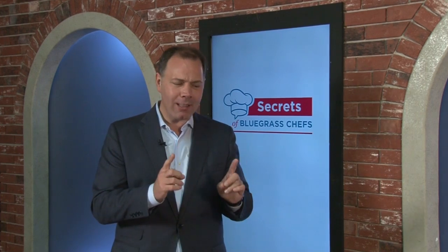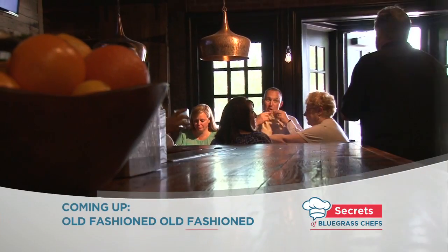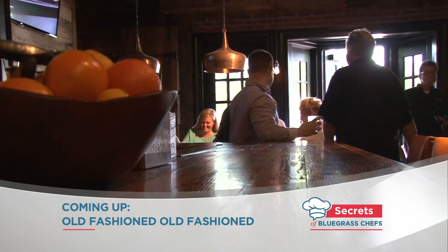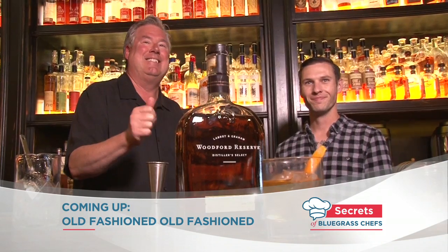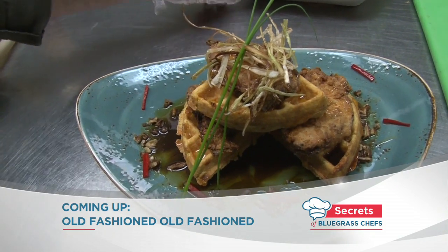By the way, the building that houses DECA dates back to the 1870s. What a lot of people may not realize is that it was most recently the Wayside Christian Mission — you'd barely recognize it now. Stay with us for more Secrets of Bluegrass Chefs as we head back to Lexington for an old-fashioned made the old-fashioned way, and chicken and waffles like you've never seen before.